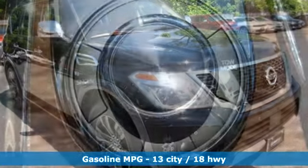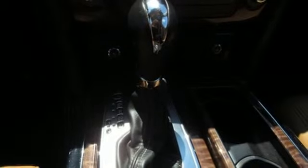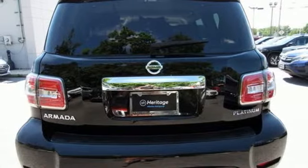External memory control, power heated mirrors, heated and ventilated leather bucket seats, auto-dimming rearview mirror, auto-dimming mirrors, and dual-zone climate control.